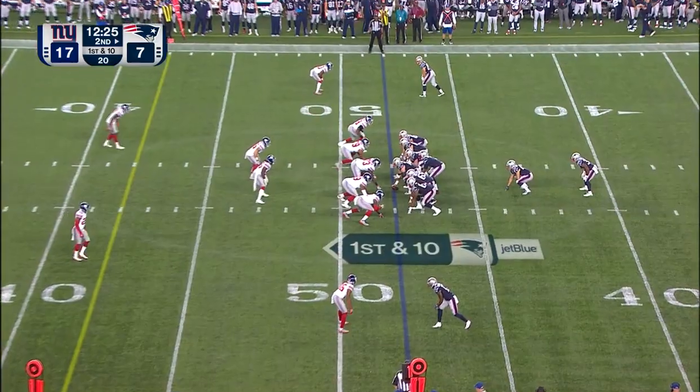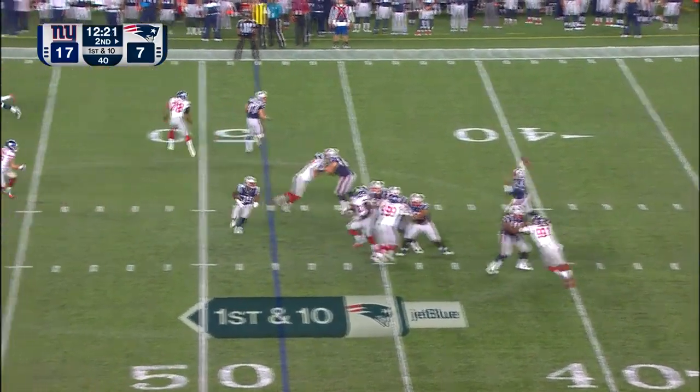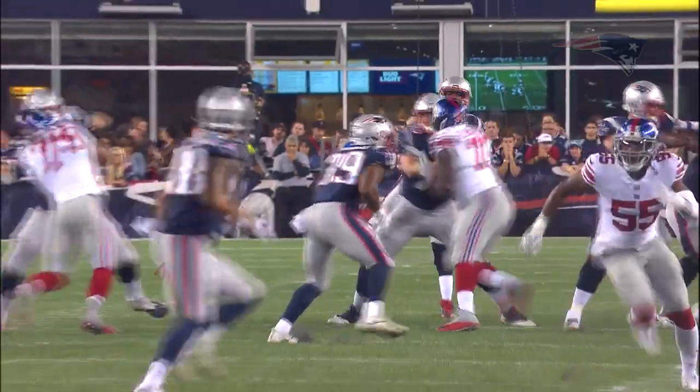He runs downhill so hard that it really gives a lot of space to Austin Carr. And Brissette throwing again and finding James O'Shaughnessy inside the 30-yard line of New York — 33 yards on the pickup.